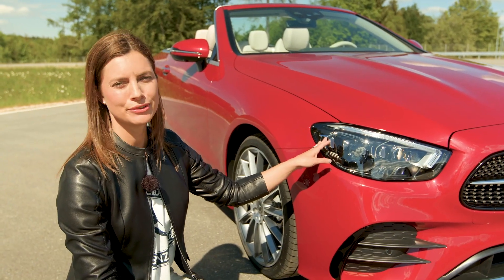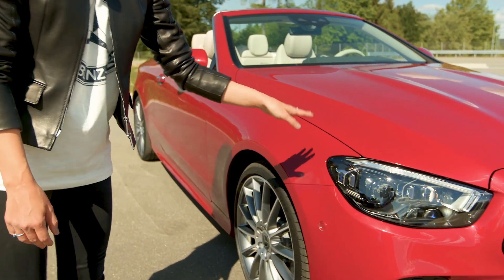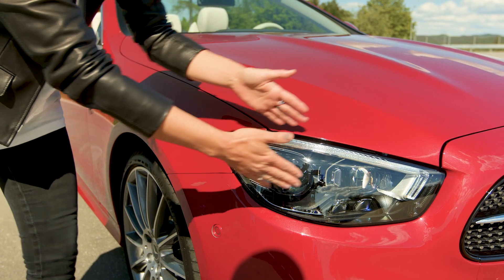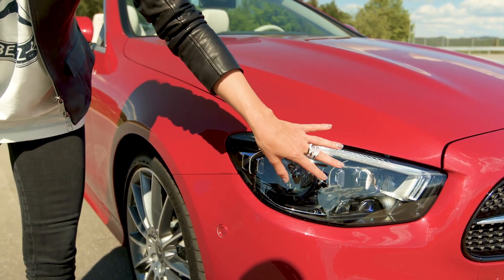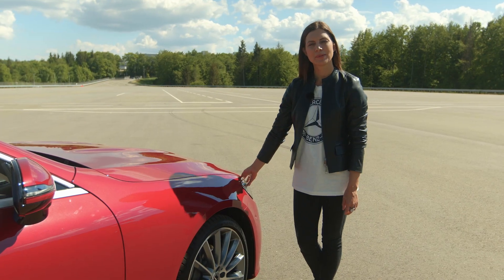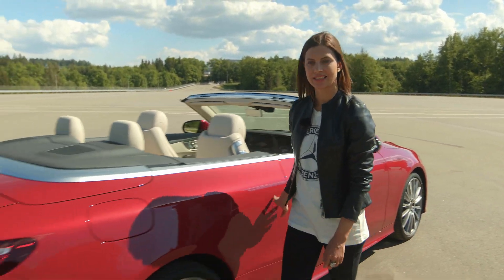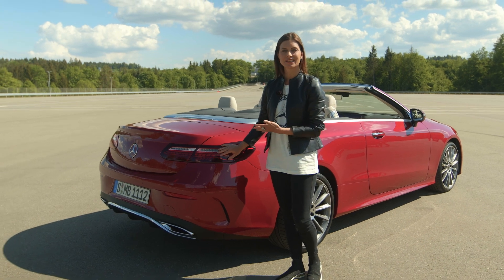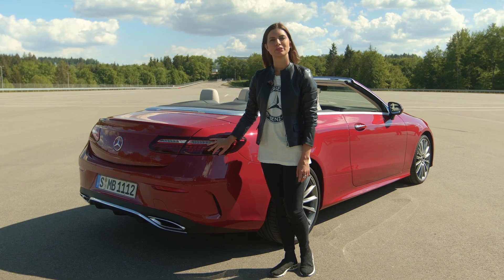All new E-Class models get new headlamps. Here you see the multi-beam LED headlamps. They have flatter housings, a new outline and a new inner geometry. This gives the face a sleeker look. Speaking about headlamps, we also reworked the design of the taillights. They now feature LED technology. Thus, the muscular rear end gets an even more modern touch.